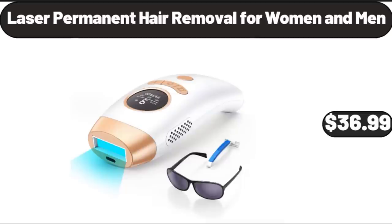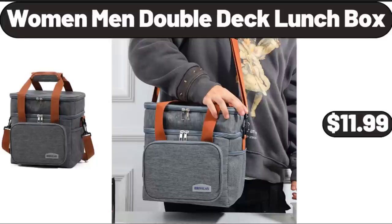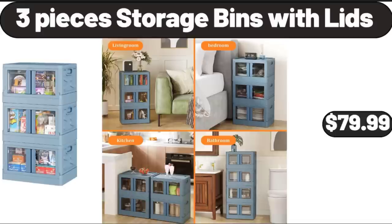Laser Permanent Hair Removal for Women and Men, $36.99. Simply Nature Variety Pack Apple Squeezies, $6.29. Women Men Double Deck Lunchbox, $11.99. 3-In-1 Electric Razor for Women, $13.99. 3-Pieces Storage Bins with Lids, $79.99.